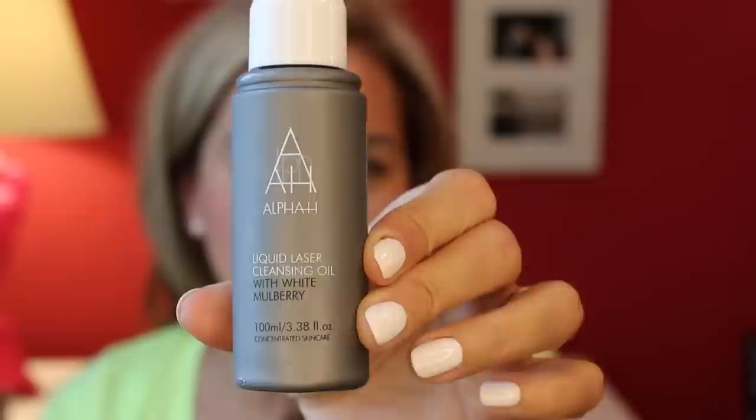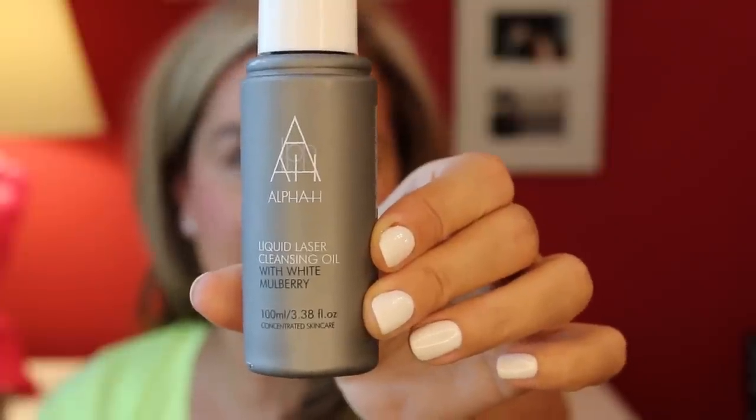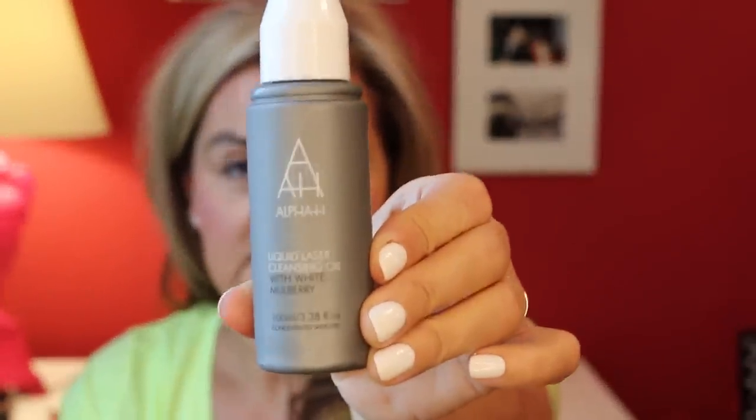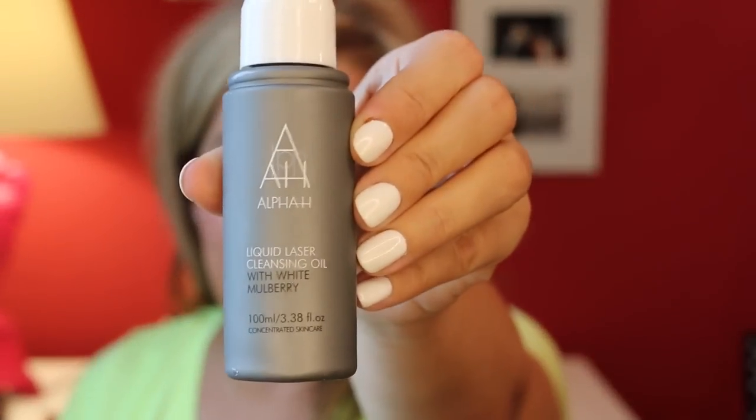It's for dull, dehydrated skin that needs a bit of a boost. It does take off makeup and it does emulsify. However, I like the brightening aspect of it, so I tend to use this only in the mornings. Alpha H Liquid Laser Cleansing Oil — not expensive. You can get it on QVC, and in the States. I'll put a link below. Obviously an Aussie brand, so you get that for way cheaper than we do.